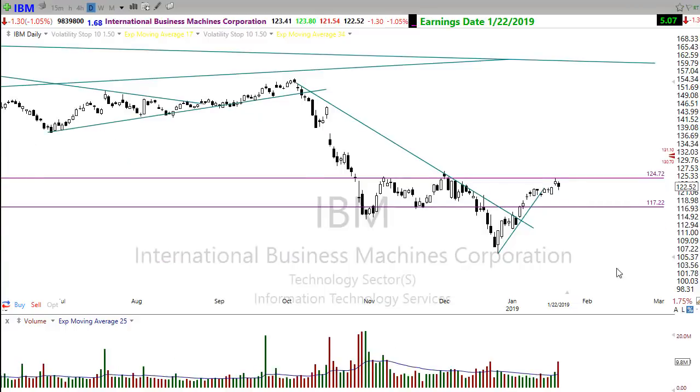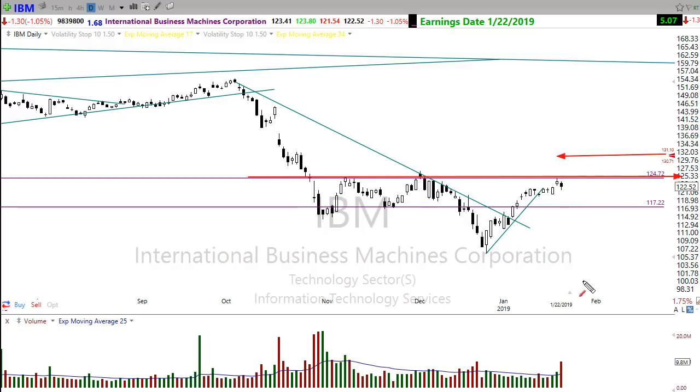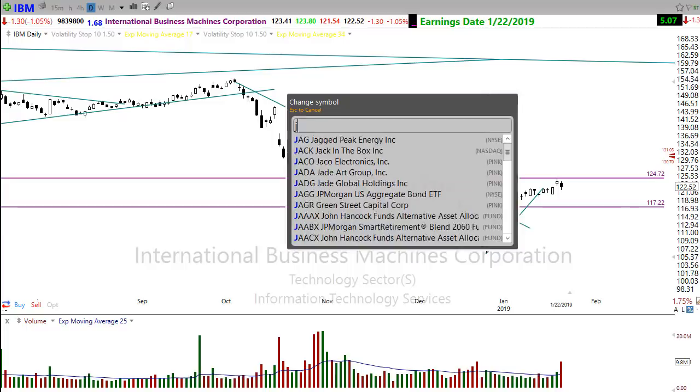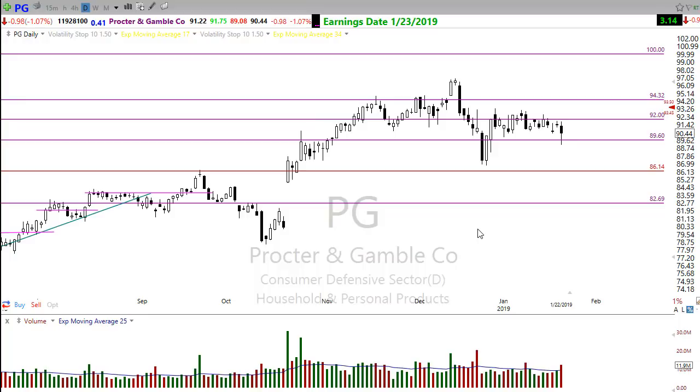Last night IBM reported a good set of earnings, gapping up this morning and breaking through price resistance. If you're looking for charts, there may be some showing up in stocks like that which report well. I wouldn't suggest chasing a stock that gaps up — wait for the next entry, wait for the trend to develop. Procter & Gamble also reported positively this morning and is gapping up already, looking pretty good. As long as those reports continue coming out strong, we could be in pretty good shape.